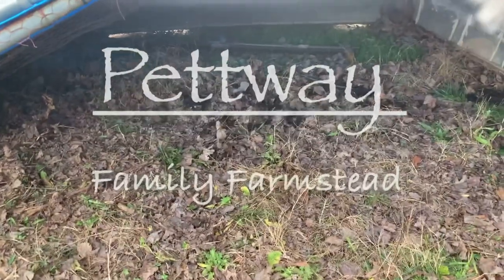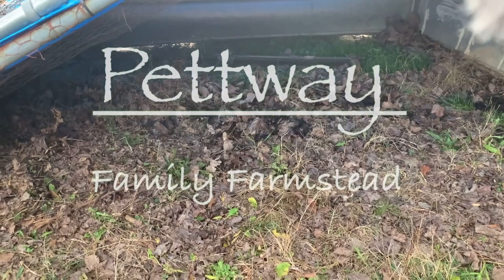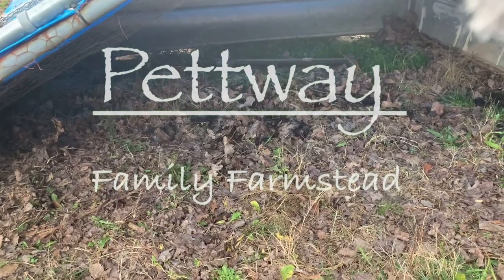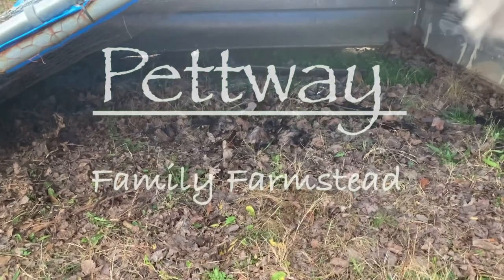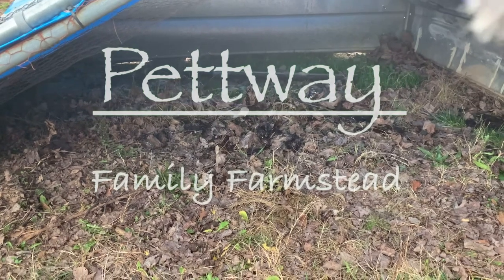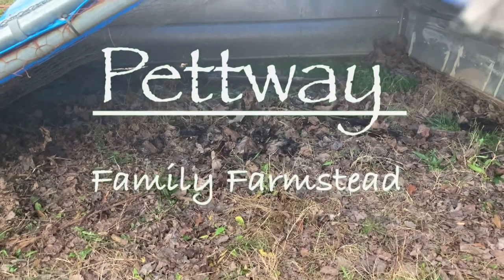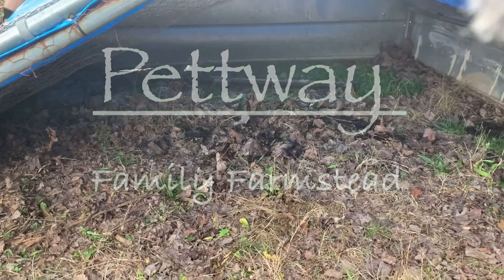Hey guys, quick voice-over here at the beginning of the video. Thanks for coming out to the channel. We are having problems with one of our animals, which is one of the reasons we're having to move some quail into the chicken tractor you're looking at here. You'll hear us talking about it at the end of the video — listen to what we're planning on doing and see if you can give us some suggestions. Otherwise, like, subscribe, hit the bell — we'd love y'all.